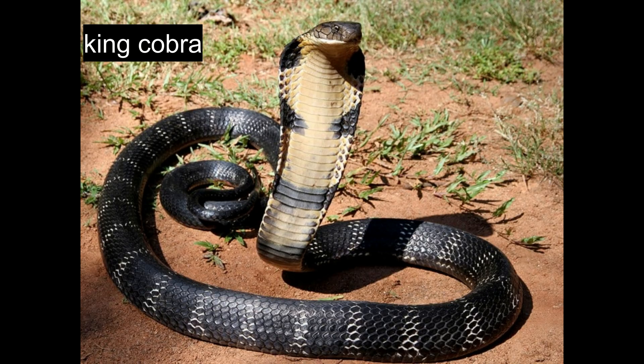When threatened, king cobras rear their front section, expand their narrower hood, expose fangs, and emit loud hissing sounds. These diurnal hunters occasionally appear at night, preferring forest habitats near water sources.